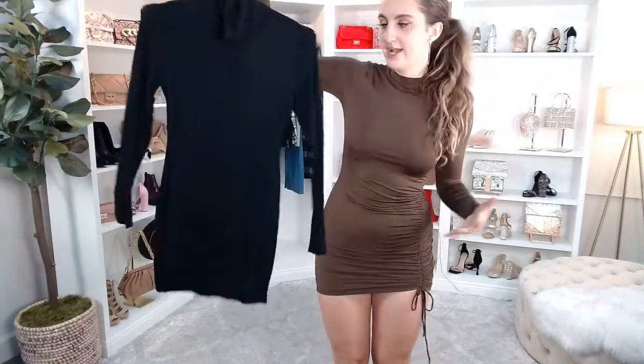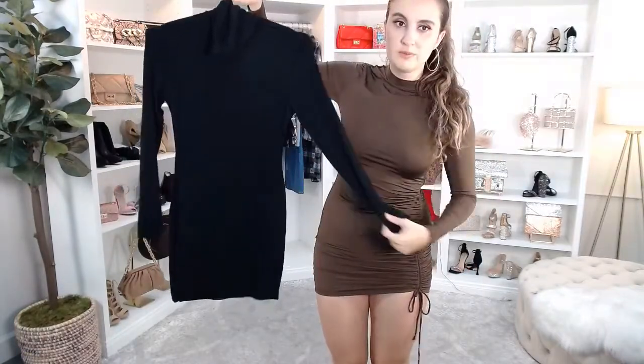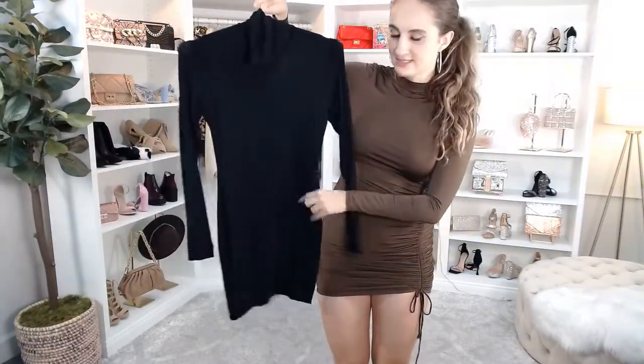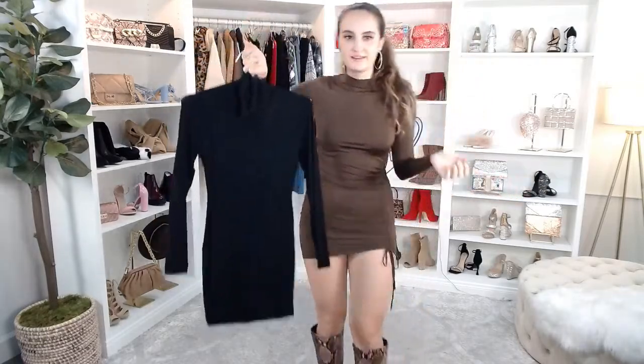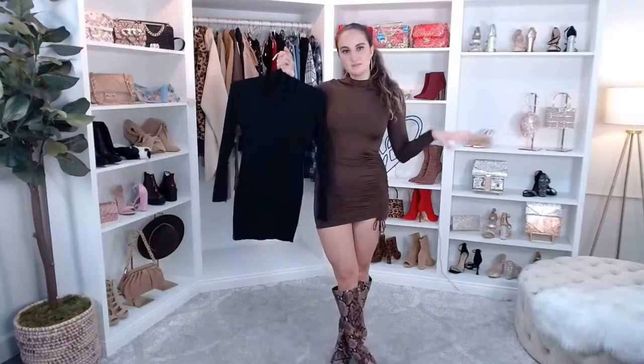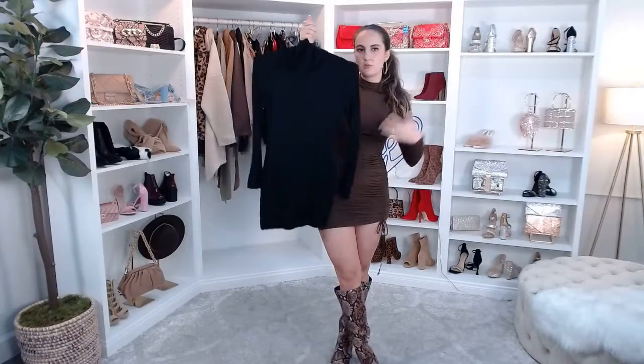If you're looking for a fun staple for your wardrobe, I recently wore this dress with white boots. Welcome to everybody who's just joining — introduce yourselves, tell me what you guys are up to and what you're looking for.